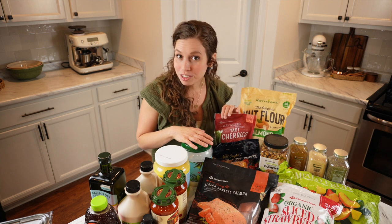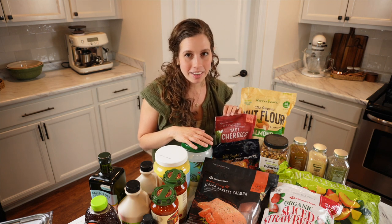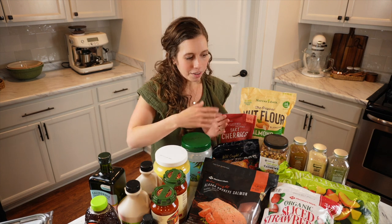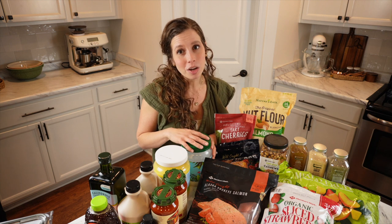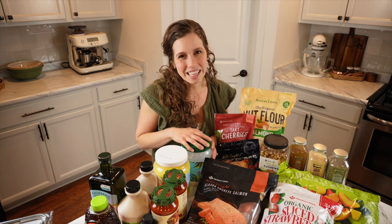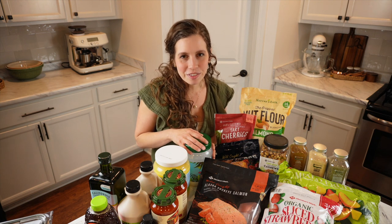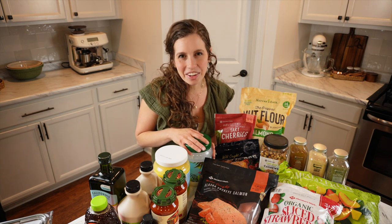I hope this healthy Sam's Club haul helps inspire you when you're out grocery shopping and gives you an idea of what you can find there. We don't have a Costco here, so Sam's Club is where we do our bulk food buying. If you found this video helpful, be sure to subscribe. I'm putting out more videos about finding healthy groceries at different stores and offering suggestions on feeding your family well and raising healthy kids.